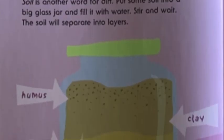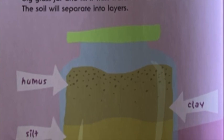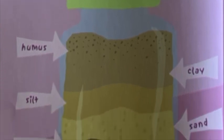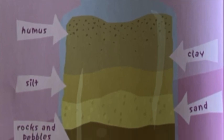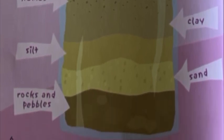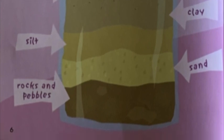Put some soil into a big glass jar and fill it with water. Stir and wait. The soil will separate into layers: humus, clay, silt, sand, rocks and pebbles. Rocks and pebbles fall to the bottom because they're the heaviest. A lot of soil is made of rock.